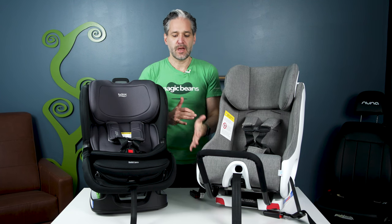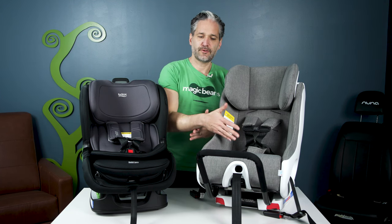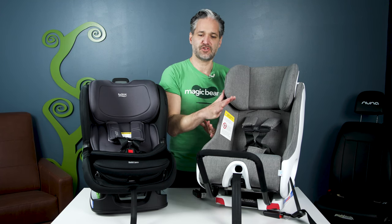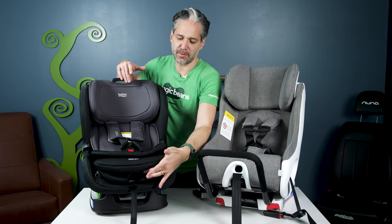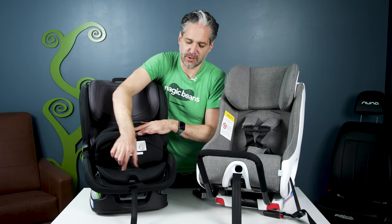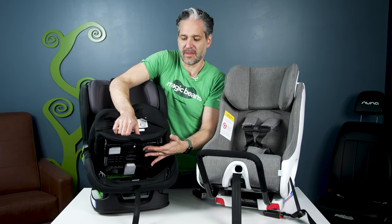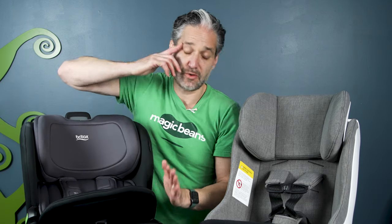In terms of installation, the Poplar is a little bit easier than the Foonf. The Foonf has great latches and lock-offs and is a fine installation, but if you're looking for super easy installation, the Poplar is the way to go. You open up this little flap, push these two little buttons on the interior, put your seatbelt through, click it, and it is installed — really, really easy. And that's locked off.